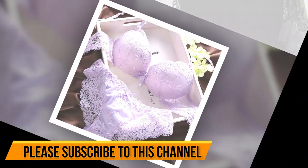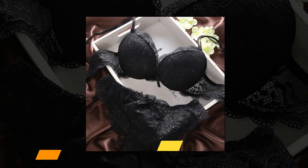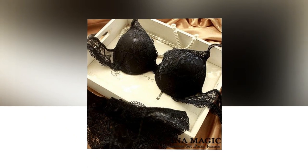Bra sets come in a range of styles, materials, and sizes catering to the individual tastes and preferences of women. With the rise of online shopping, it has become easier than ever to find the perfect bra set for any occasion.